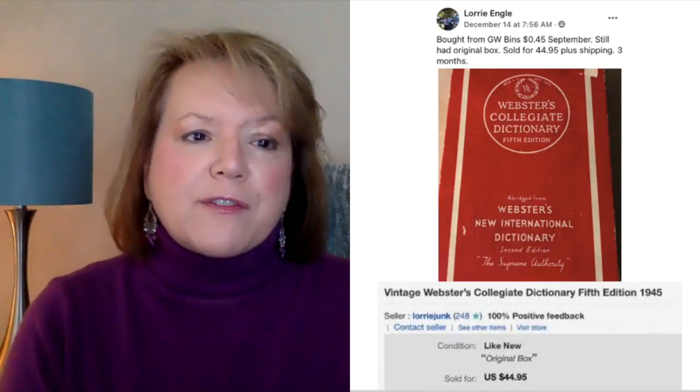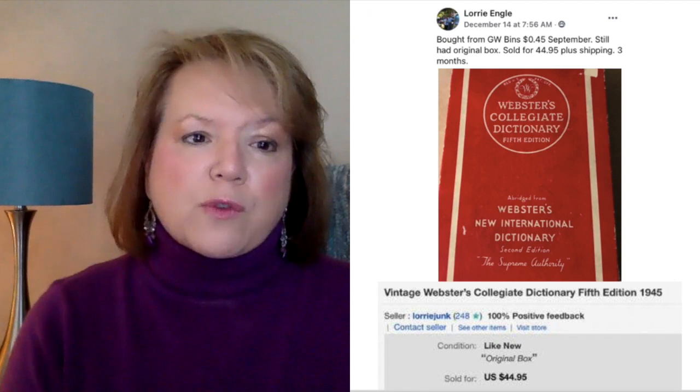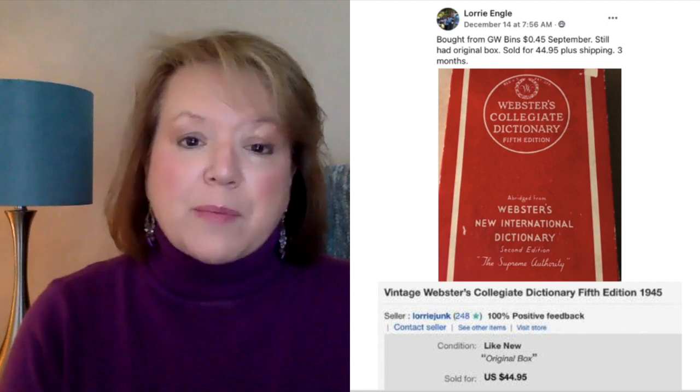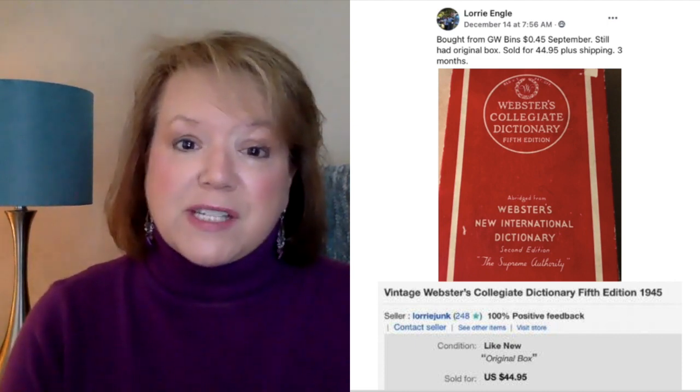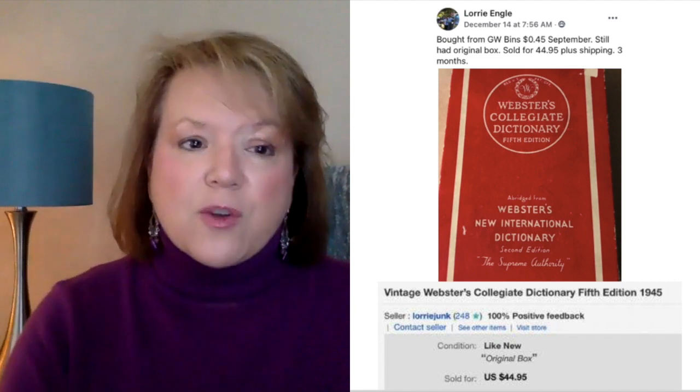Next up is Lori. She bought from Goodwill for $0.45 in September — still had the original box — and sold for $44.95 plus shipping in three months. This is a vintage Webster's dictionary from 1945. So another item to look for: vintage dictionaries. She bought it for $0.45 and sold it for $44.95. And then we have another one from Ginger: bought about a week ago at an estate sale for $4, sold for a best offer of $80 plus shipping. This one is from 1934 — Webster's New International Dictionary of the English Language, Second Edition. So $4 and it sold for $80.